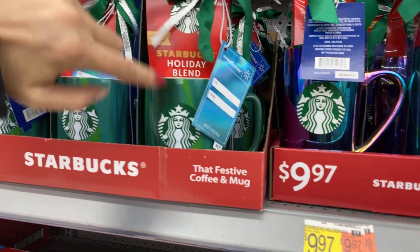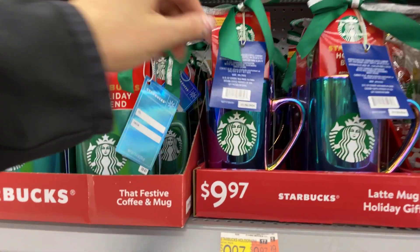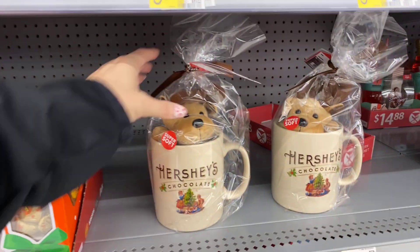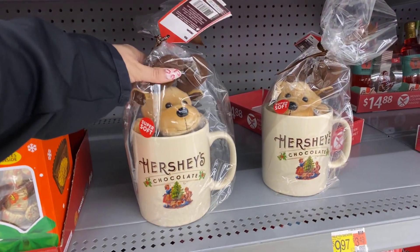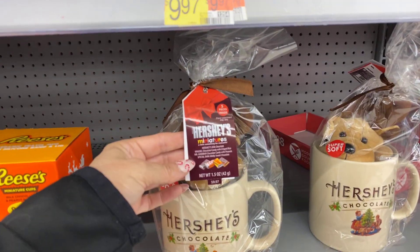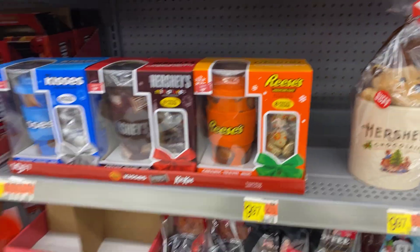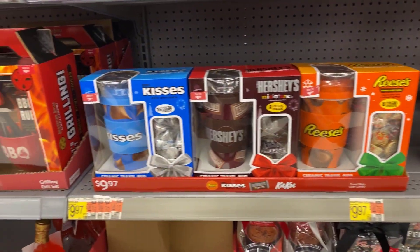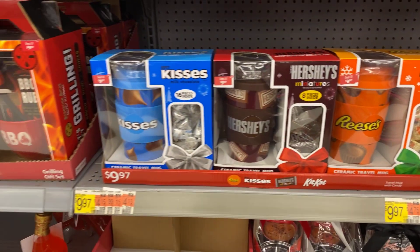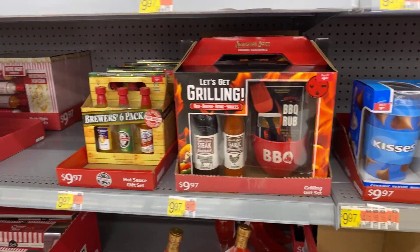I like that ceramic mug but I love this one — it just sucks that one can't go in the microwave, but it's very pretty. Then the Hershey's chocolate — look at this big huge cup, $9.97 with miniatures inside and the little stuffed animal. These are also all $9.97: Hershey's, Reese's, Hershey's, and the Kisses.